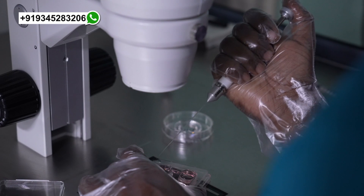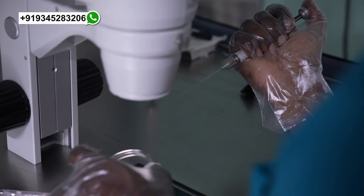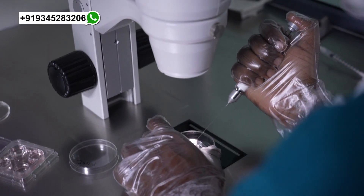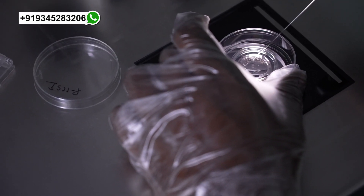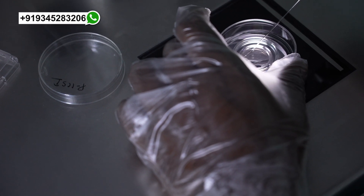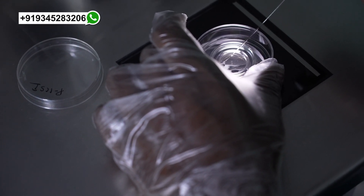We are transferring the oocytes to the pre-examination dish. Now I will show you on screen after denudation — removing the cumulus cells — and now we can see the oocytes clearly. Just a minute after this denudation, I will show you on screen.